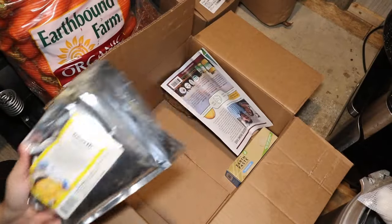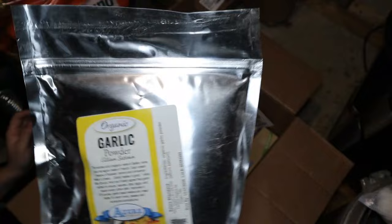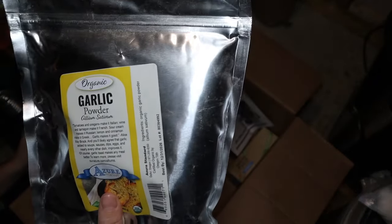The first item is organic garlic powder — I bought the Azure Standard brand, which I've found to be the cheapest and great quality. I got one pound of organic garlic powder. I love keeping it on hand for quick meals. My mama taught me you measure garlic with your heart, not a spoon, so I go through a whole lot of it.